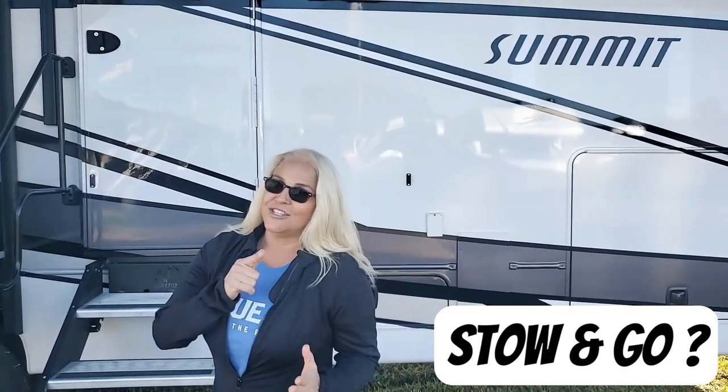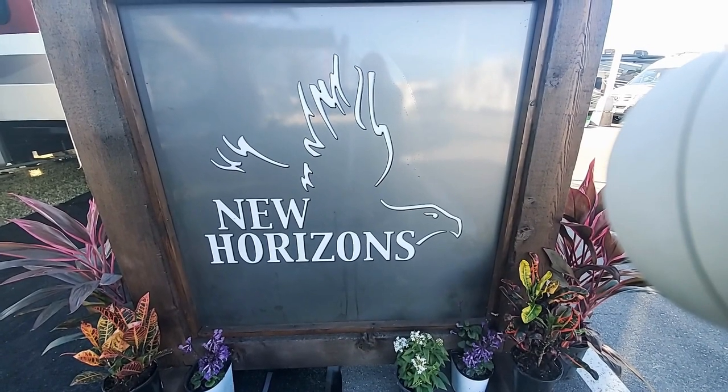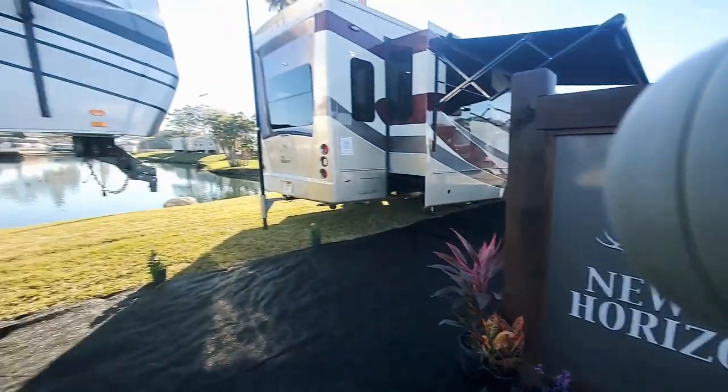It's Laurel and Pierre with Blue Ox on the Run and today we are going to feature this Summit S39RK. We want to see: does this have stow-and-go capacity? Stick around, we're going to tell you.